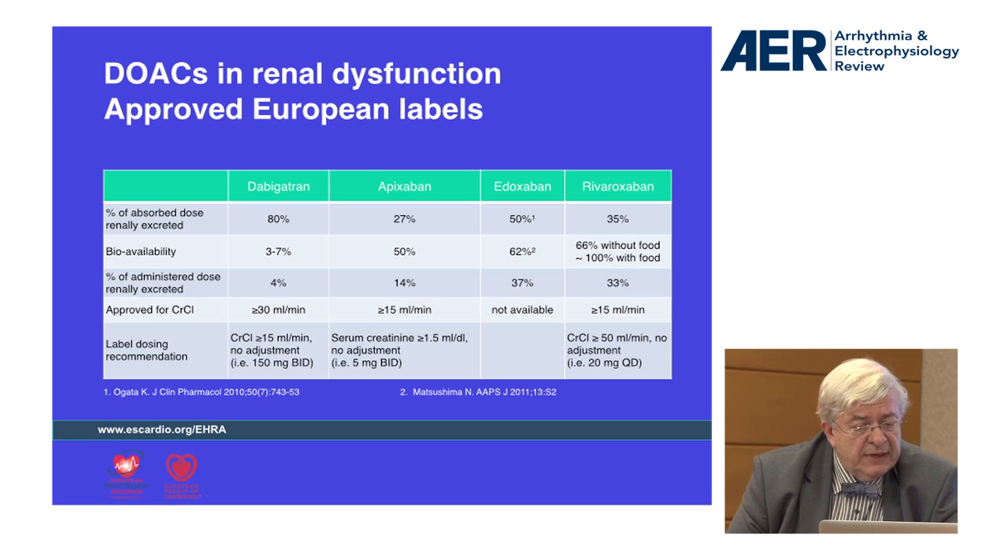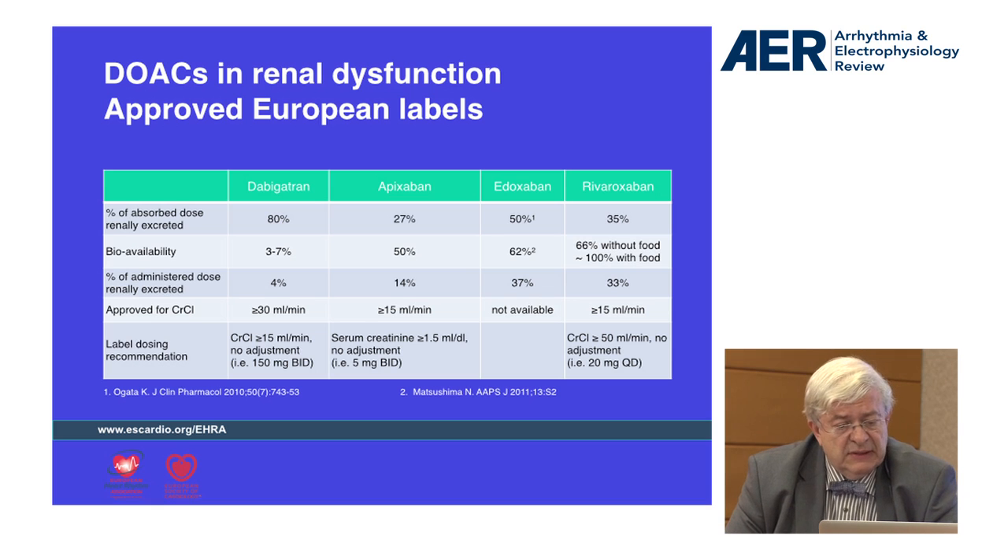Dabigatran is contraindicated if the creatinine clearance is lower than 30, Apixaban lower than 50, and Rivaroxaban lower than 50. In fact, if you want to be very cautious — and that is what we say in my country — it is preferable not to prescribe these drugs if the creatinine clearance is under 30.